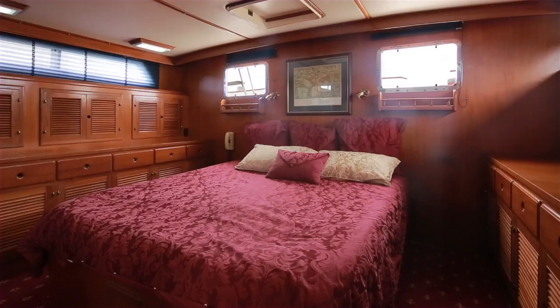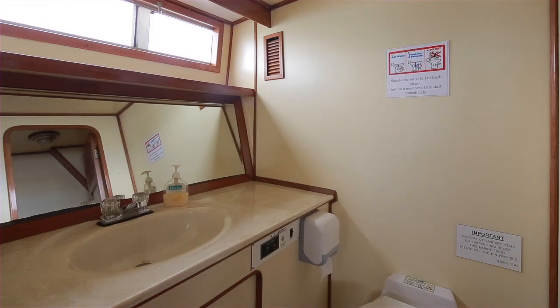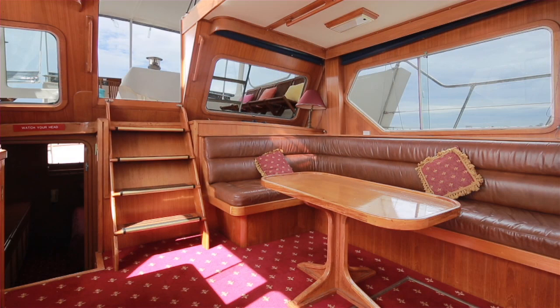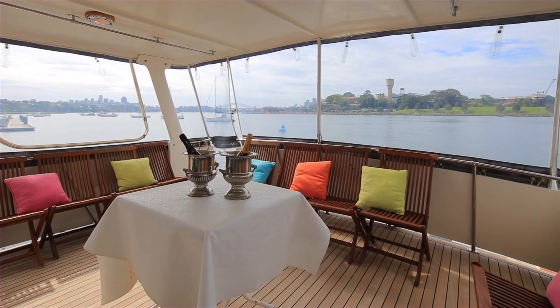Complete with an enormous aft master cabin with ensuite, traditional timber and leather finishes throughout, and a fully equipped commercial galley and bar area. The fully enclosed flybridge and aft dining area make great entertaining spaces for intimate nights out or large day crowds.